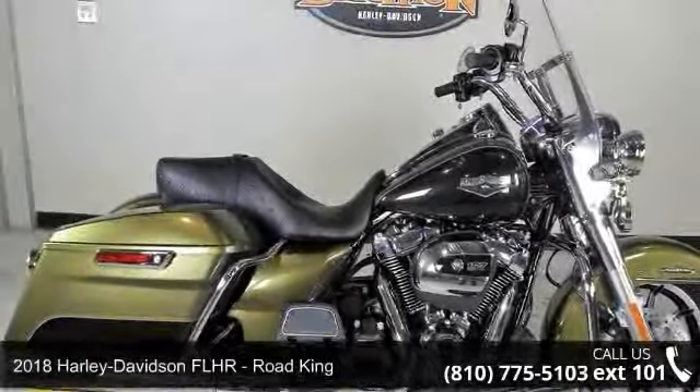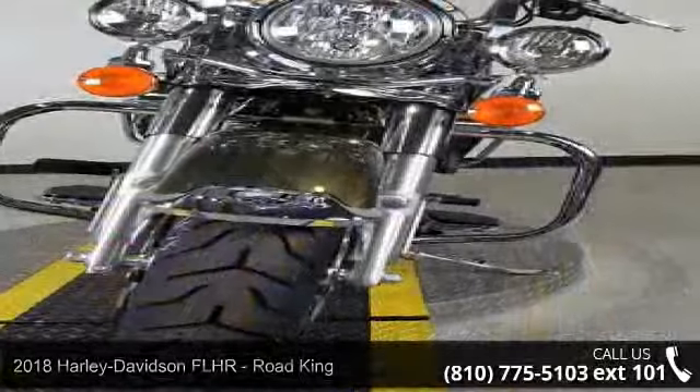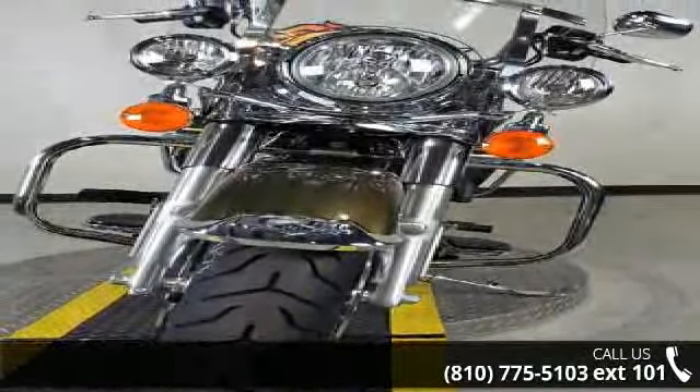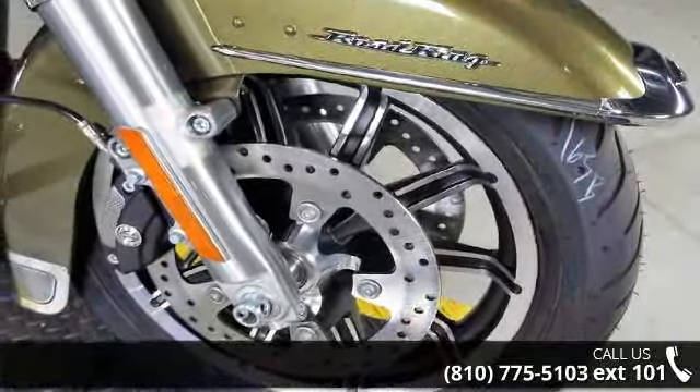Check out this 2018 Harley-Davidson FLHR Road King. This could be the motorcycle you've been looking for. If you are in the market for a brand new motorcycle, this might be the one. Low mileage is an important factor in your purchase, and this one delivers a low odometer reading.